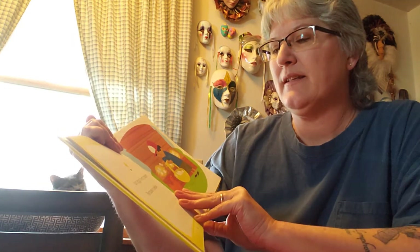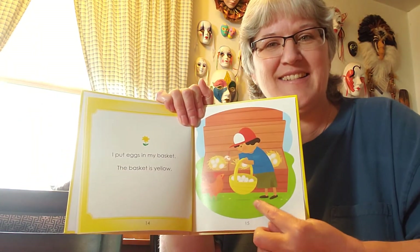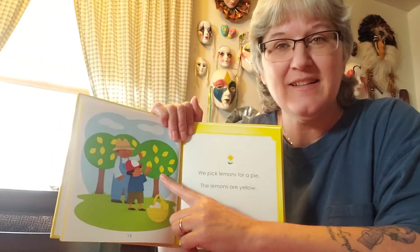Sometimes baby chicks are white. I put my eggs in my basket. My basket is — what color is his basket? Yeah, it's yellow. We pick lemons for a pie. The lemons are — what color? Yellow.